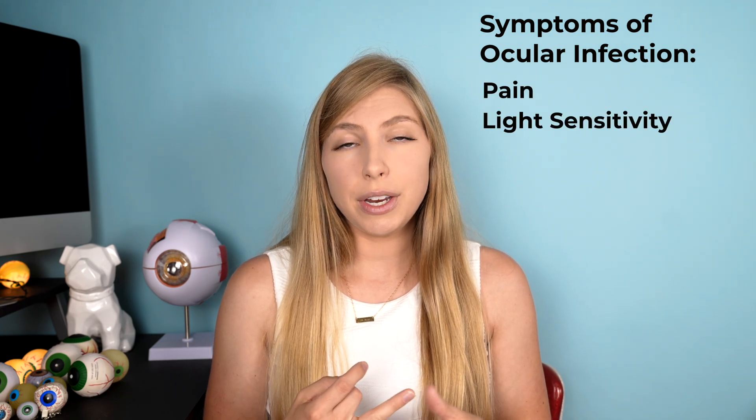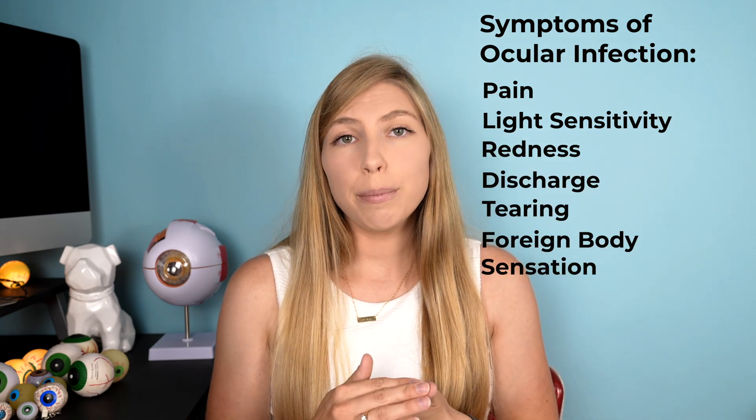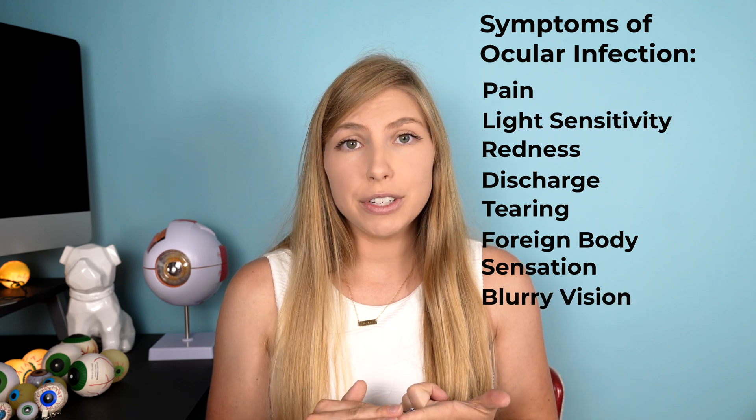I'll be interested to find out more as information comes out — be sure to subscribe and stay tuned for updates. If you've been using these recalled eye drops, it's important to know the symptoms of an ocular infection. These would be pain, light sensitivity, redness, discharge, tearing, foreign body sensation, and blurry vision.